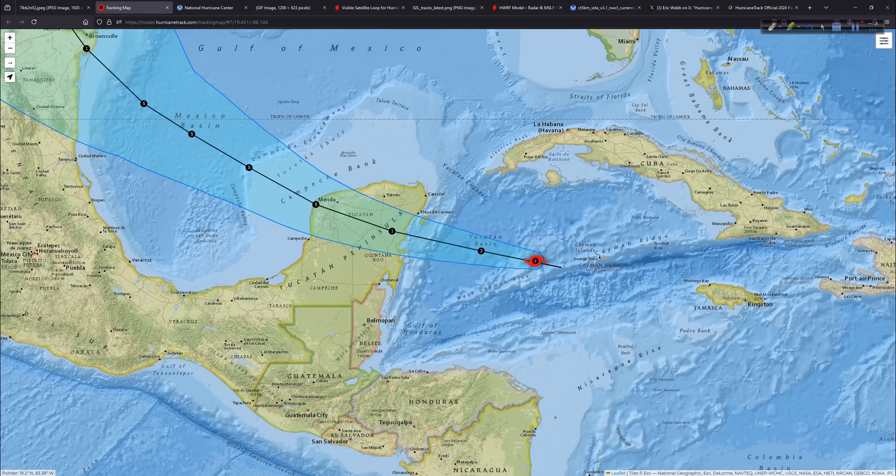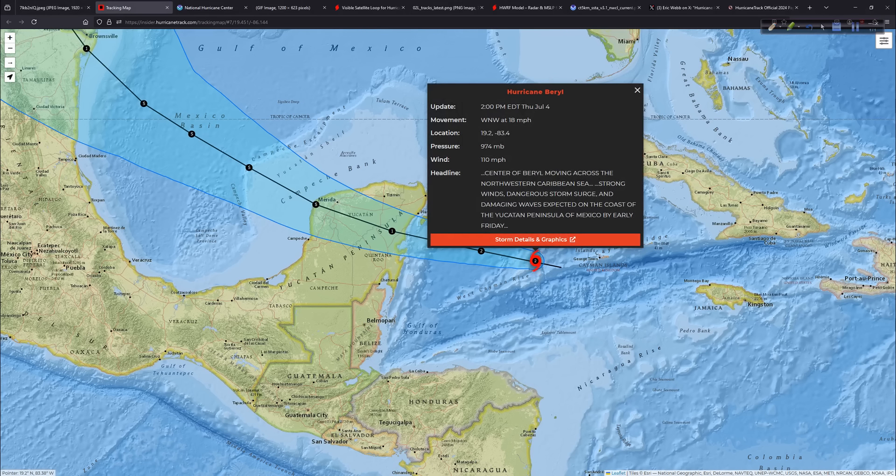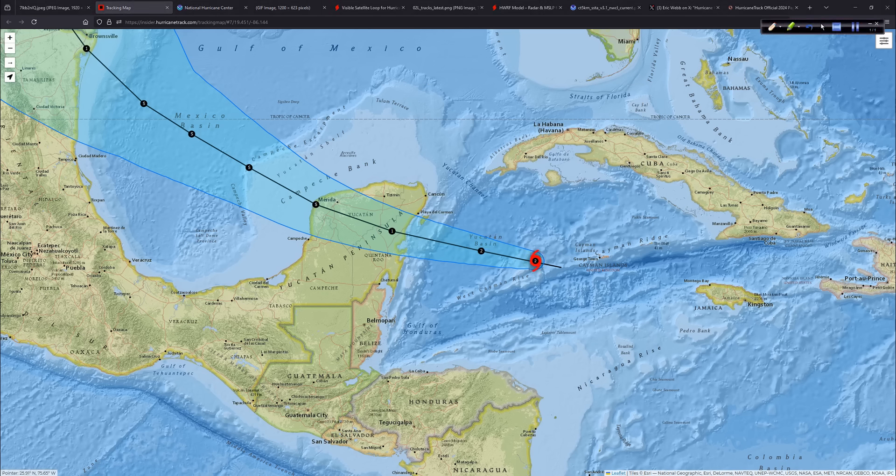Good news, I guess you could say, down to Category 2 after being a historic Category 5. The 2 p.m. intermediate advisory shows winds down to 110, pressure 974. Beryl has been enduring stronger upper-level winds cutting through, and maybe some dry air interaction with mountainous areas like Jamaica. Now over the Northwest Caribbean, it does have a window of opportunity until landfall later tonight into tomorrow where it could intensify some more. We'll have to wait and see. I'll show you some interesting trends on satellite imagery in just a moment.